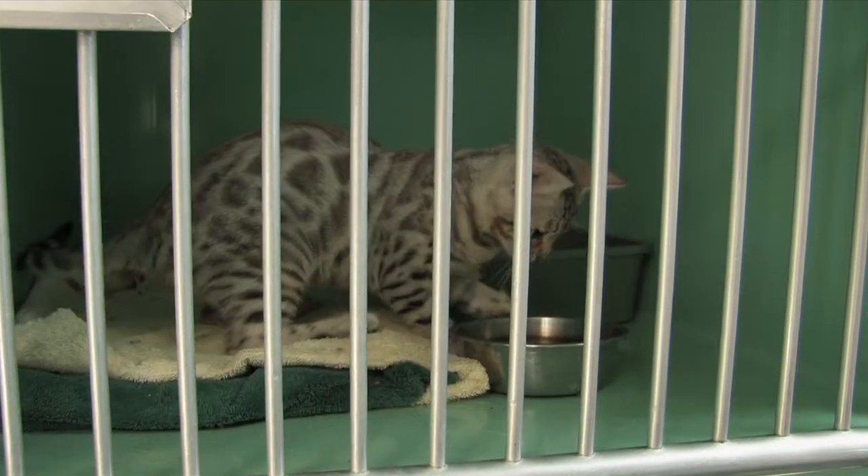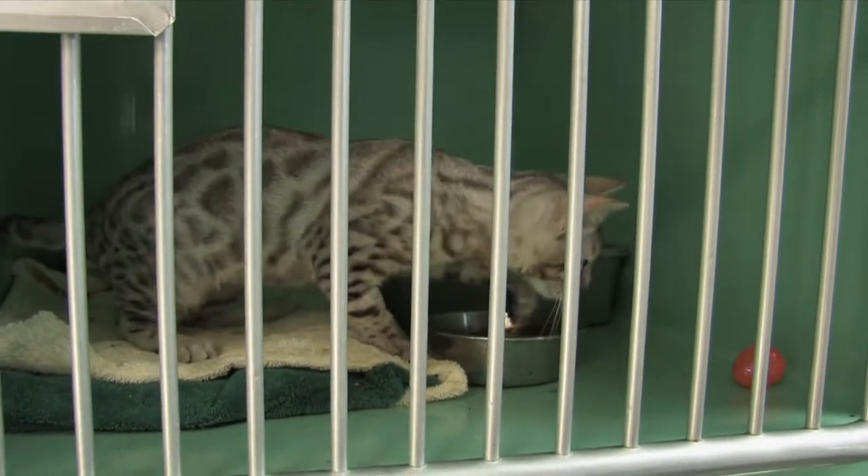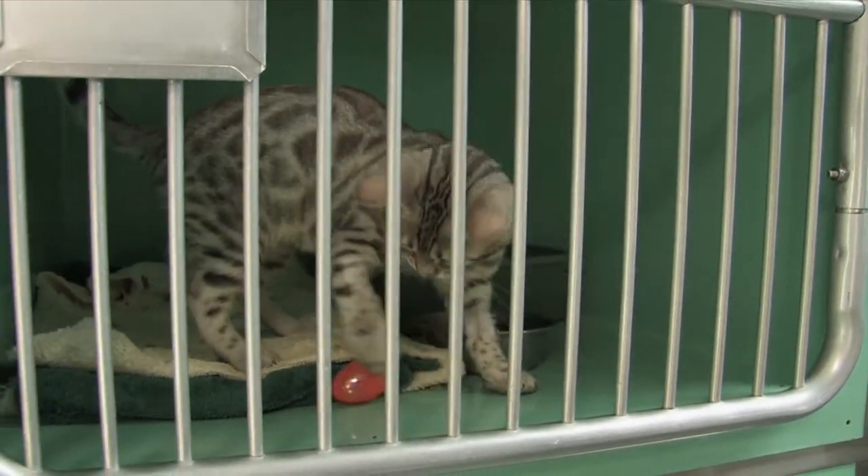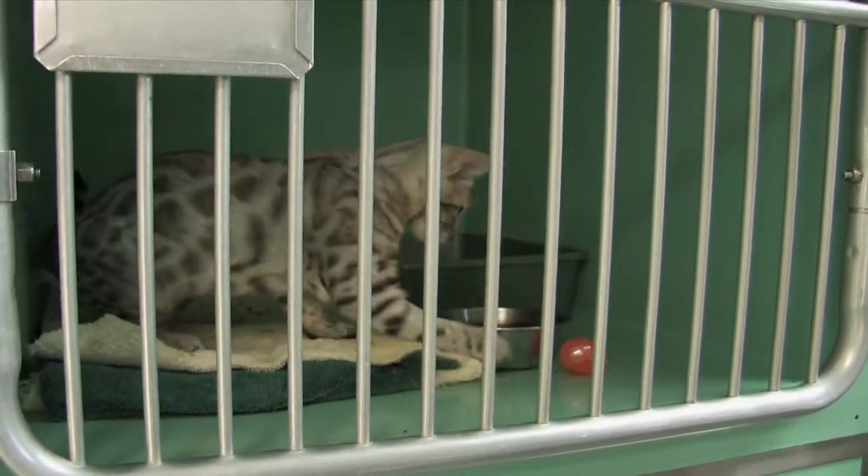Keeping a cat active and moving so that the muscles can support their joints is also tremendously helpful. Having an active, healthy cat usually goes along with having one that is actually responding well with its arthritis.